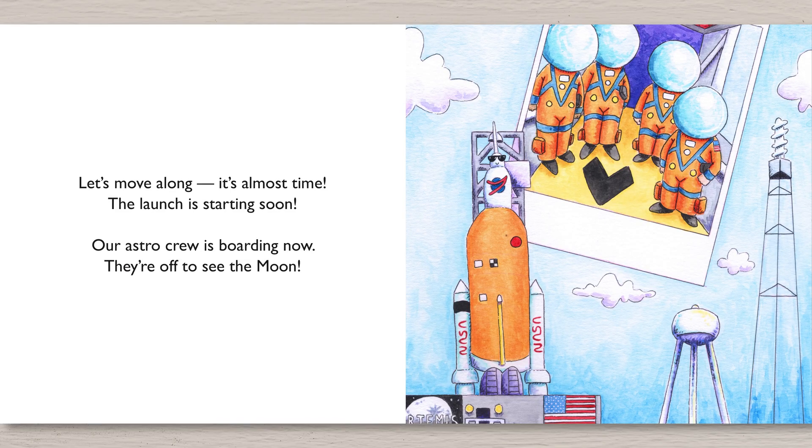Let's move along. It's almost time. The launch is starting soon. Our astro crew is boarding now. They're off to see the moon.